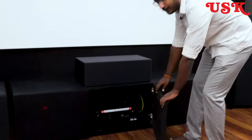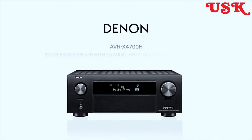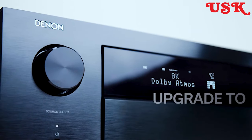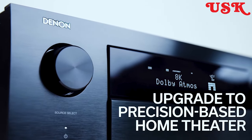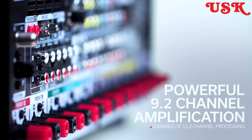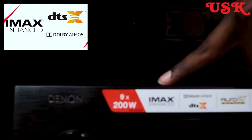Coming to the receiver — this is a Denon AVR-4700 8K receiver, which is a 9.2 channel processing receiver. The home theater is set up as a 7.1.2 channel configuration, so we chose this 9.2 channel unit. It supports Dolby Atmos, IMAX Enhanced, DTS, DTS-X, and Auro 3D. It also has Dolby Vision and Bluetooth.